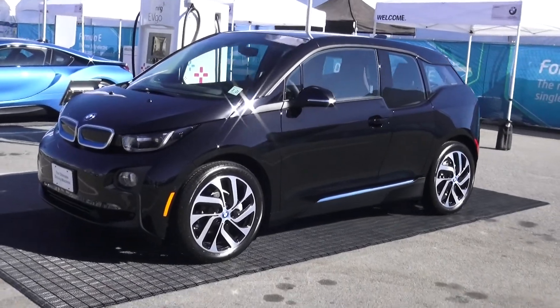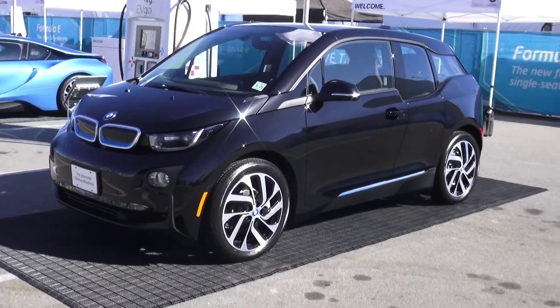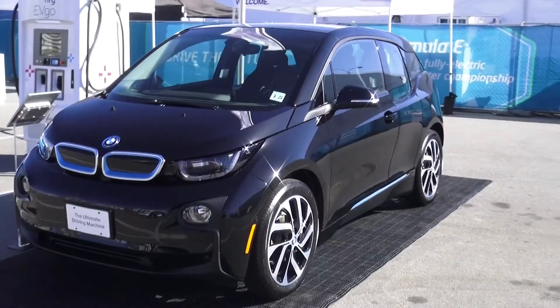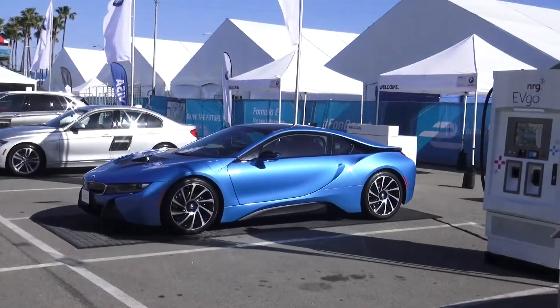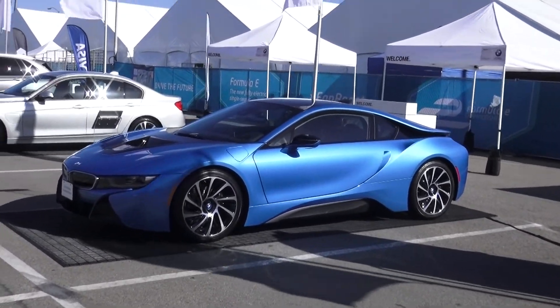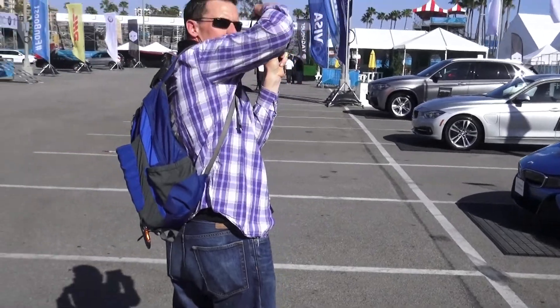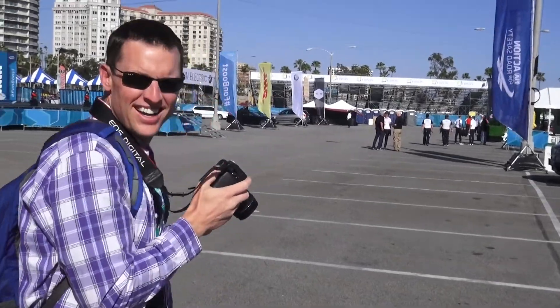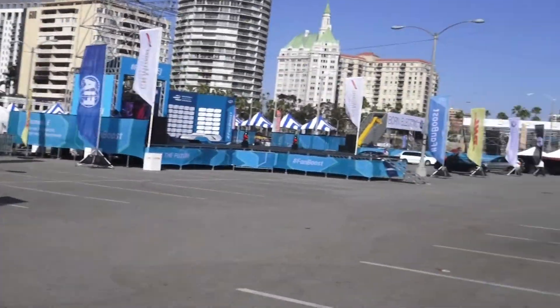We're here at Formula E, sponsored by BMW Born Electric. We've got a beautiful black BMW i3 and an even more beautiful blue BMW i8 — that's the color I drove. This is Kyle Field, very eager to get behind the i8. Let's do it.